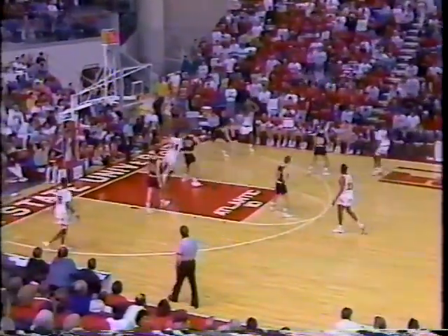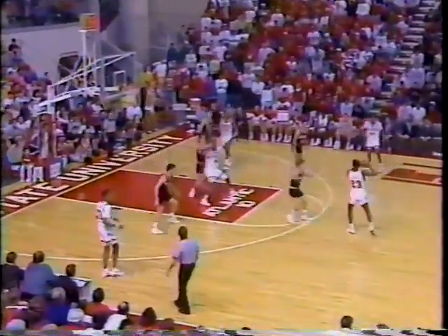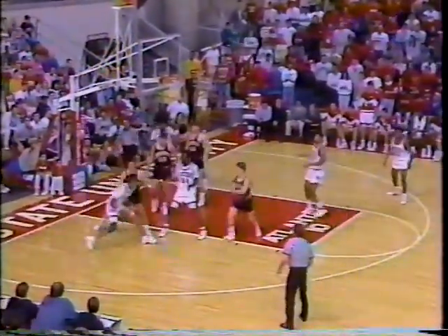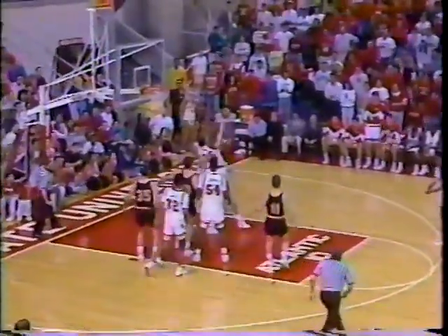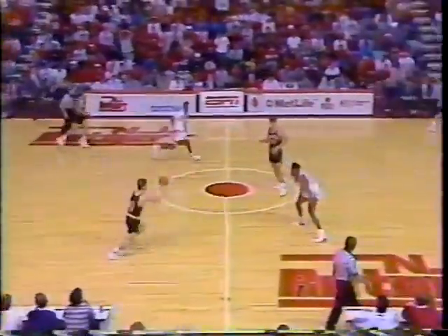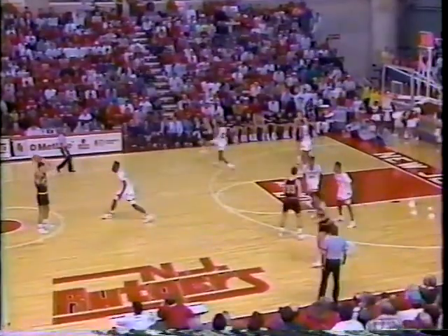This one's slipping away from the Scarlet Knights. I just don't see enough aggressiveness and activity. Smith finds Savage, who lost it on the way up — Miller got a hand in there. Turnaround won't go — Savage the board, and he traveled with it. Rutgers is getting a little frustrated. They've been inside and they've not gotten fouls called. I sense some frustration on the part of the Scarlet Knights.